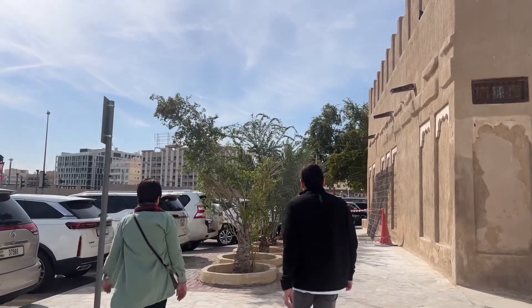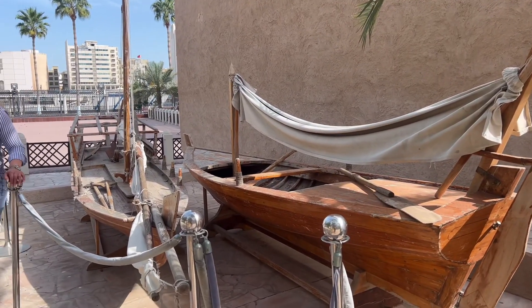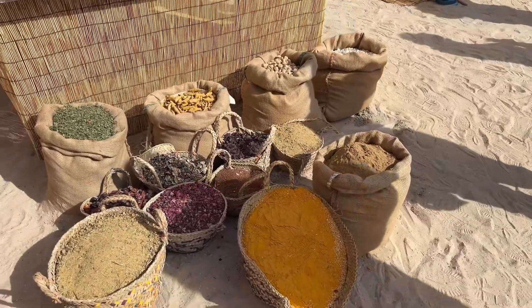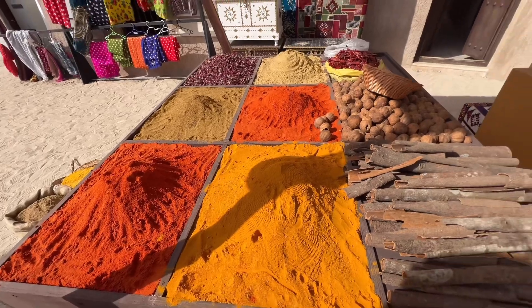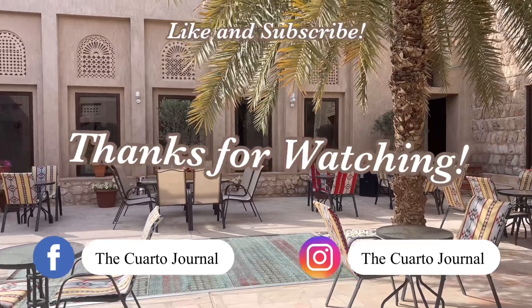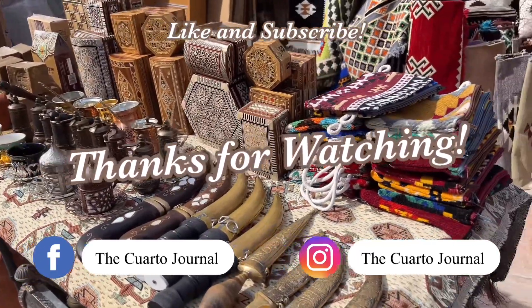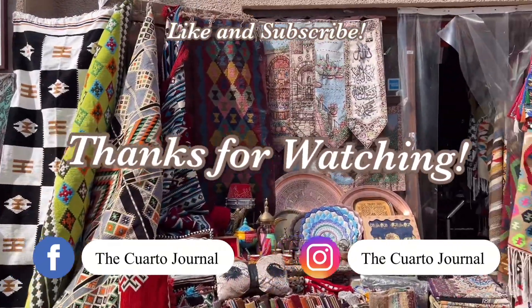And this concludes our 15th episode. Hopefully you enjoyed strolling with us around the Al-Fahidi Historical Neighborhood and got to see more of what old Dubai looks like. When you visit Dubai, definitely add this to your travel itinerary. Please support our channel by liking this video and subscribing down below. We will post more fun videos about our family, lifestyle, food, and travel. See you on the next episode!